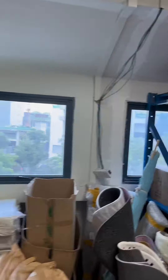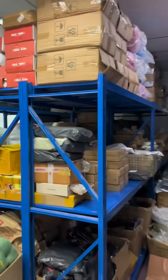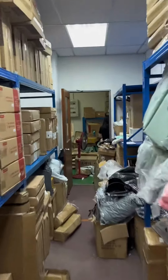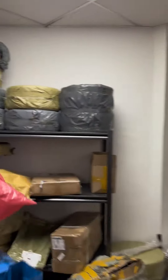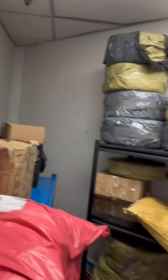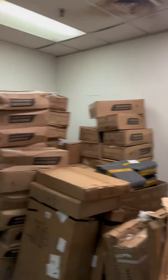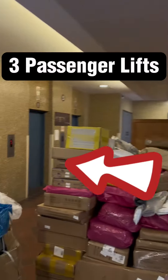This is the other side. Outside here will be the three cargo lifts and then the three passenger lifts.